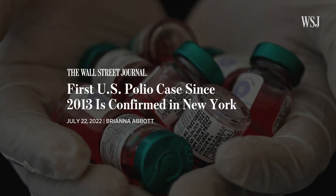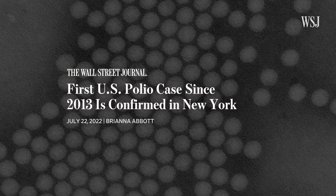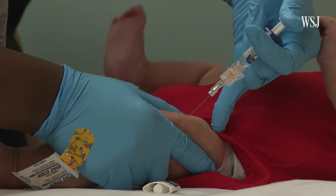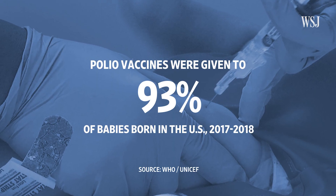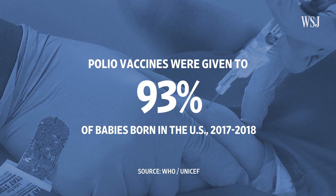This summer, health officials identified one symptomatic patient — an unvaccinated person from Rockland County in New York. Now, you might be thinking: isn't the U.S. pretty good at vaccinating people against polio? And if the oral vaccine isn't being used in the U.S., how did the mutant virus end up here? 93% of babies in the U.S. born between 2017 and 2018 were vaccinated against polio.